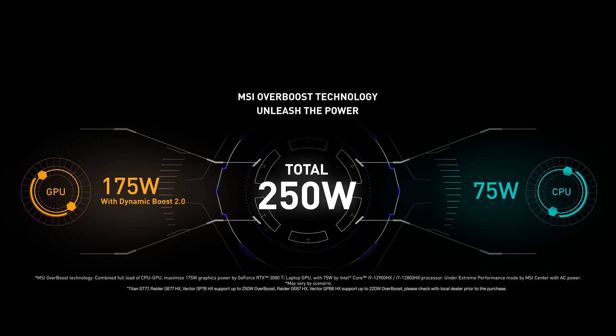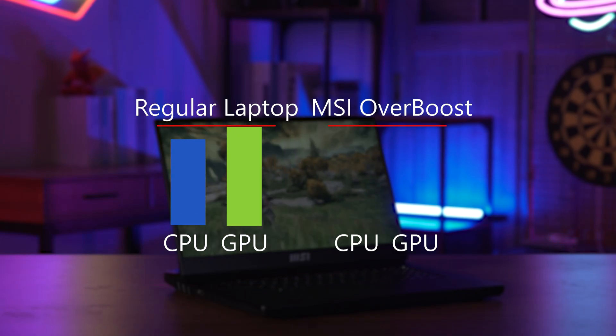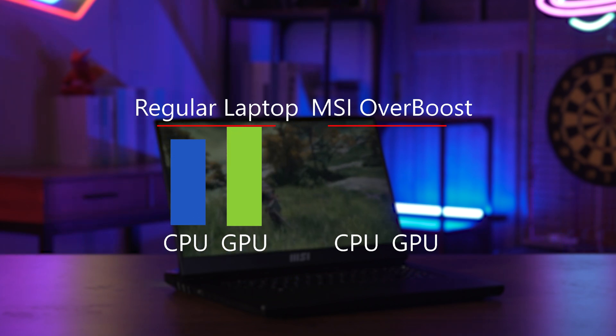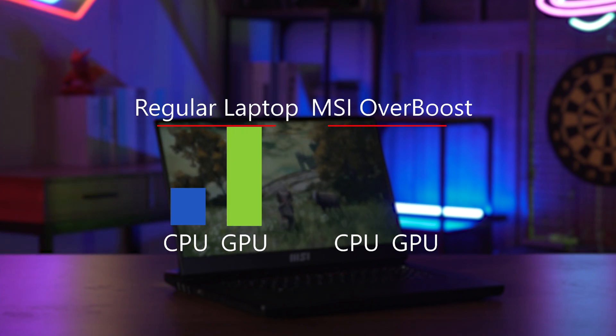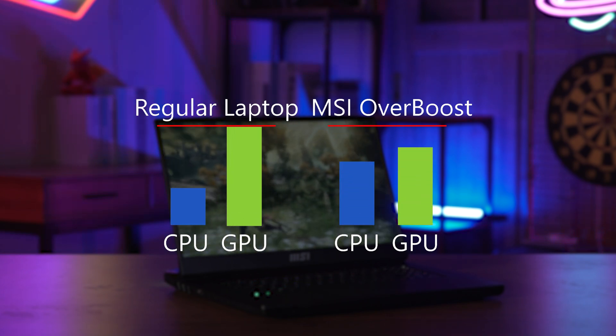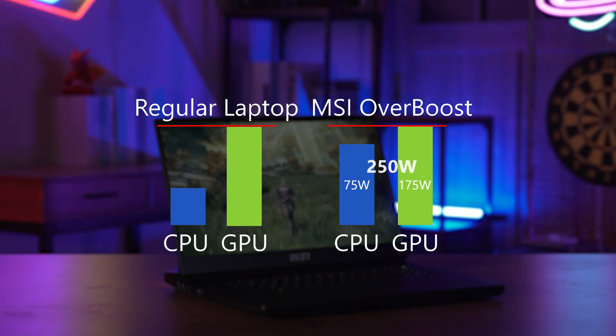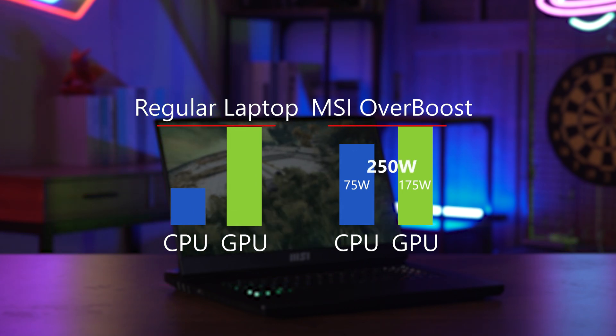That is 250 watts in total. You may see on the laptop label more than 100 watts for CPU, but it can only hold the heat for a short period of time before it begins to throttle. The Overboost 75 watts of CPU means it is able to remain at 75 watts power output without throttling.